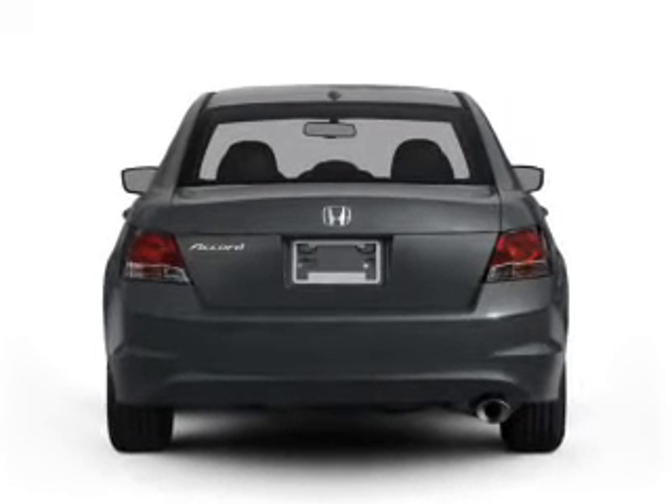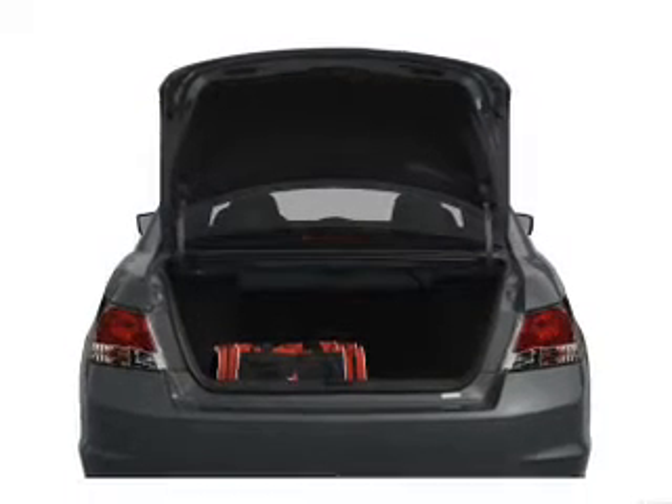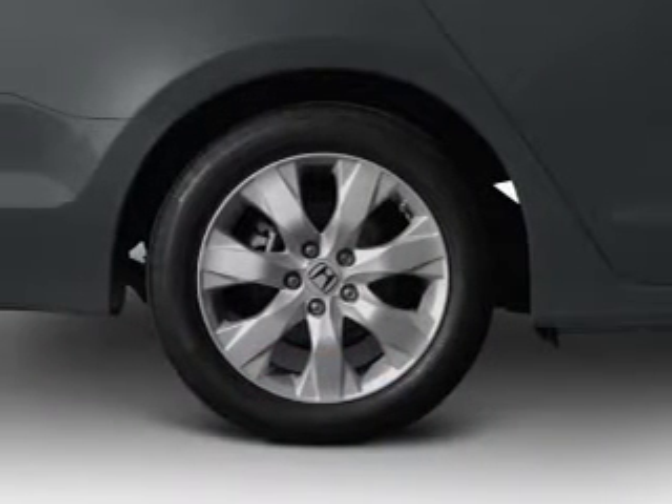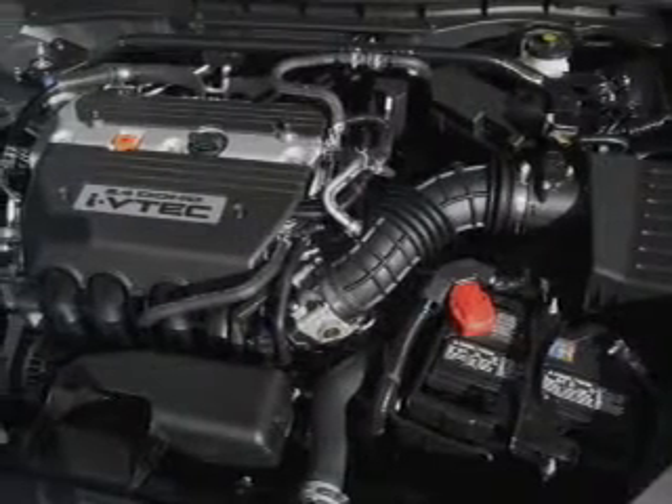Stand out from the crowd with premium wheels. Treat yourself to the splendor of a premium sound system. You will appreciate the safety feature of anti-lock brakes. Heated seats come for you on cold winter days. The sunroof lets fresh air in.